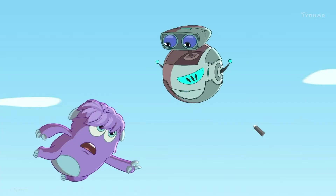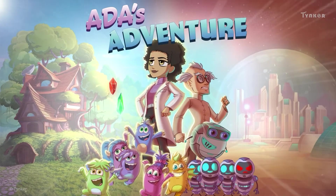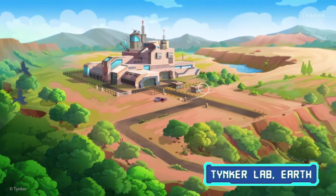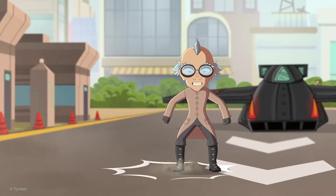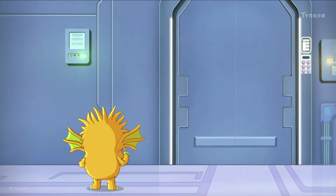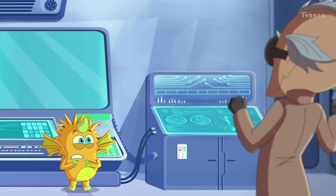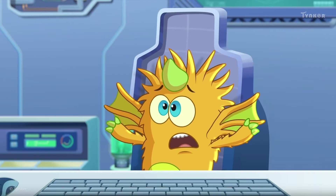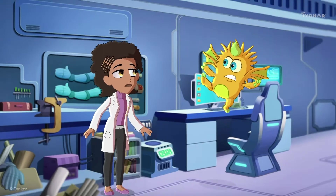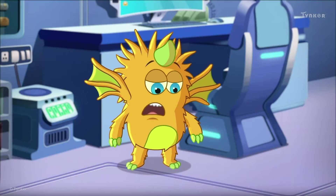No! No! Glitch! Ha ha ha ha ha haaa. Such a scary dream.